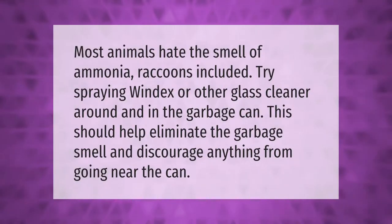This should help eliminate the garbage smell and discourage anything from going near the can.